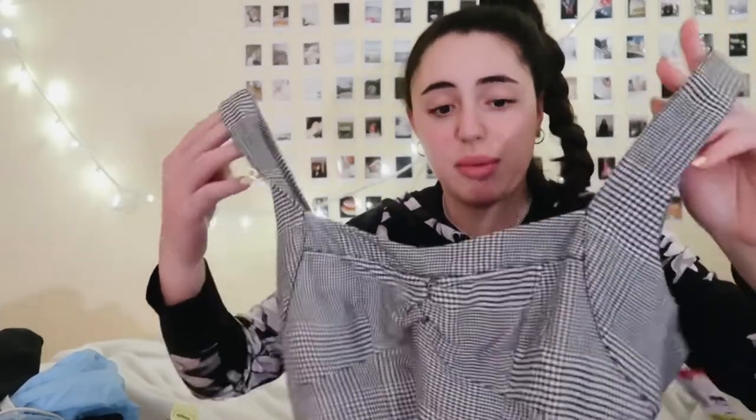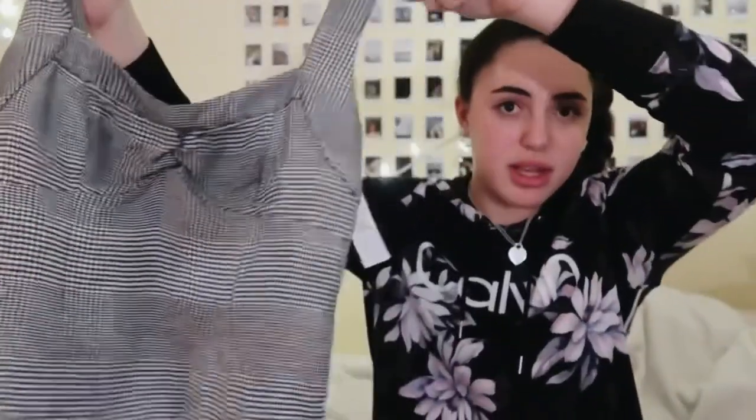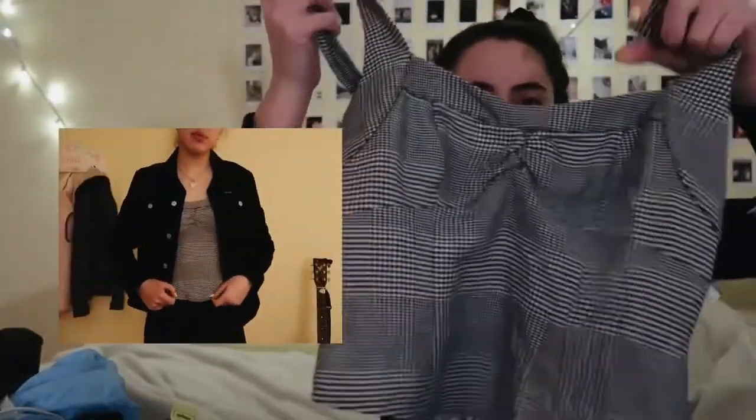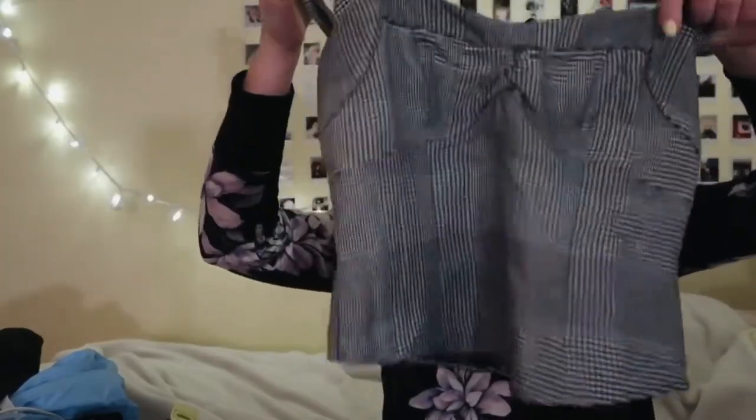Next up we have this really cropped top from Free People. I really like the gingham pattern; I think it's cute. The back is kind of stretchy, which I really like. It's cropped, so it's good for the summer. I'm thinking I'd wear it with a denim skirt — probably a black denim skirt. I need to get one of those.